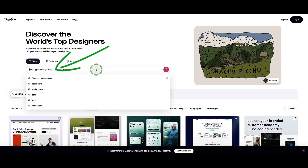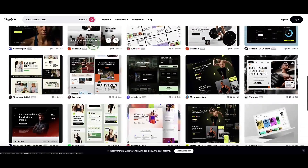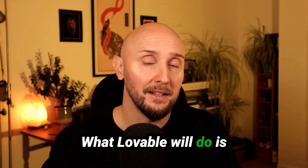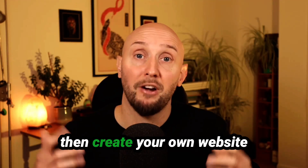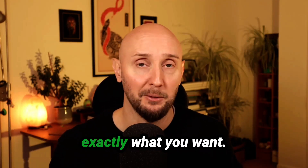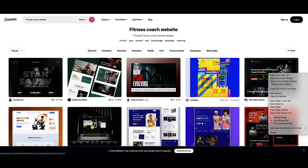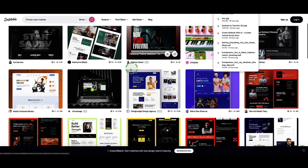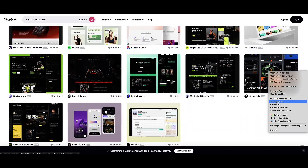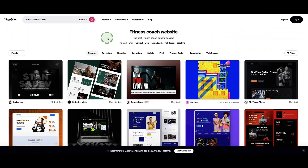So I'm going to search for 'fitness coaching website' in Dribbble, and now I can see all different types of designs that people have already created. I quite like the look of this one, so I'm going to right-click and save this image, then look for a couple more — I usually like to get at least two or three. Now these will come in really handy when we upload them later to Lovable with our prompt.